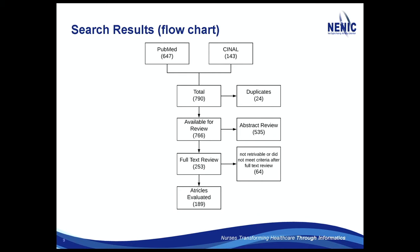So 766 I actually did look at — just the abstracts. I was able to get rid of 535 of them. 253 I actually read, very quickly. I was very quickly able to turn away 64 of those — I had to read more of the rest. I ended up evaluating 189 articles.